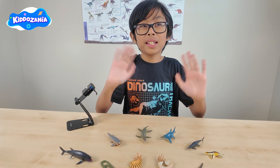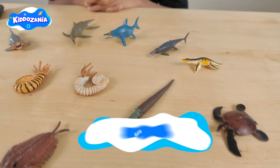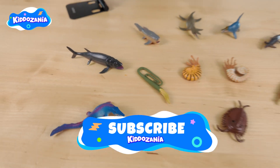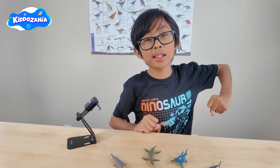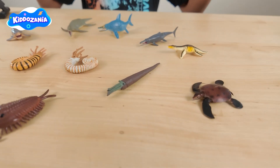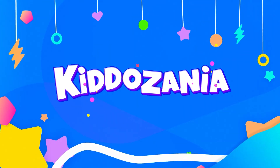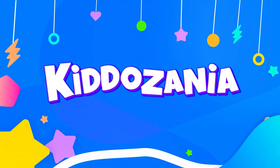Thank you for watching, Ketozenians! I hope you liked this prehistoric sea creature video. Subscribe to Ketozenia. And always remember — confidence is your superpower. Bye Ketozenians, bye everyone!